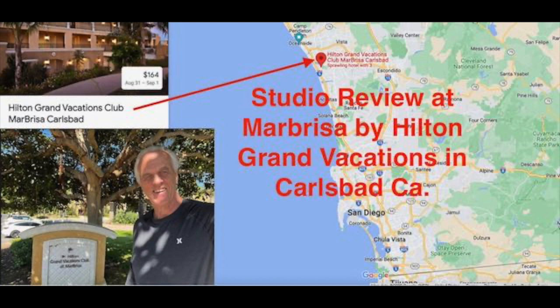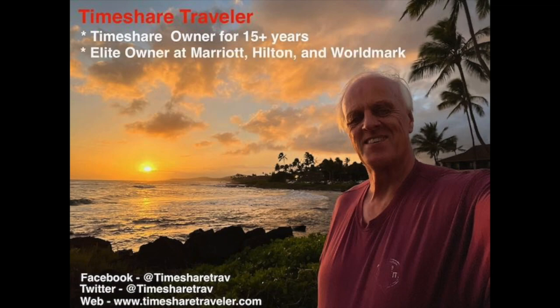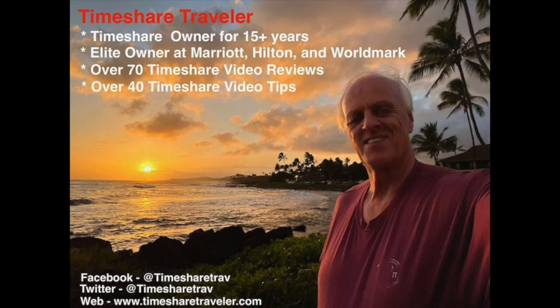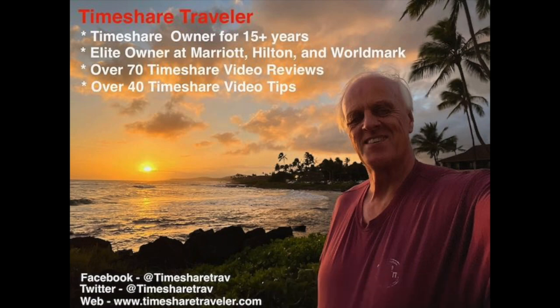Before I do that let me tell you a little bit about my channel. Hi, my name is Cliff and I'm the Timeshare Traveler. The purpose of this channel is to provide education and knowledge for those interested in timeshares. I've been a timeshare owner for over 15 years. I'm an elite owner with Marriott Vacation Club, Hilton Grand Vacations, and World Mark by Wyndham. I've also posted over 70 timeshare video reviews of different locations and 40 timeshare video tips. Please don't forget to hit the subscribe button below. I can be found at Timeshare Traveler on Twitter and Facebook, and my website is www.timesharetraveler.com.